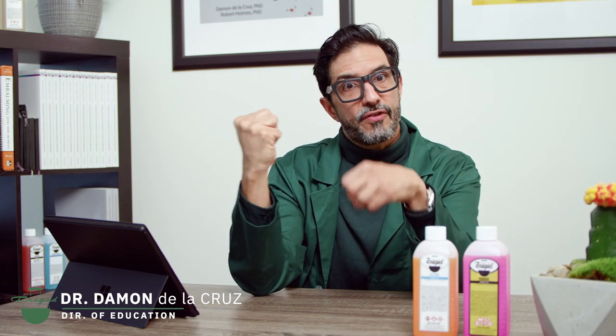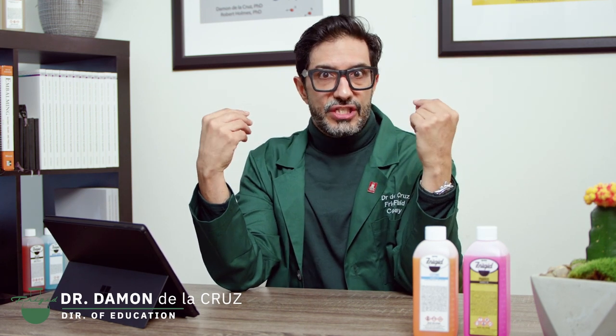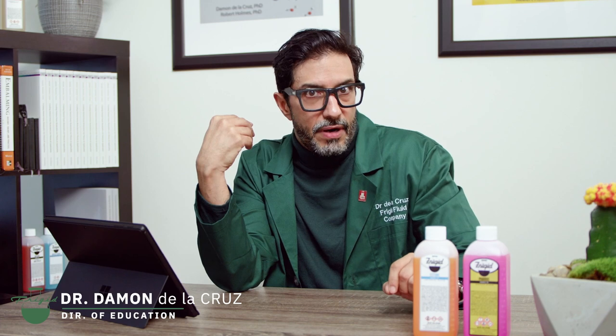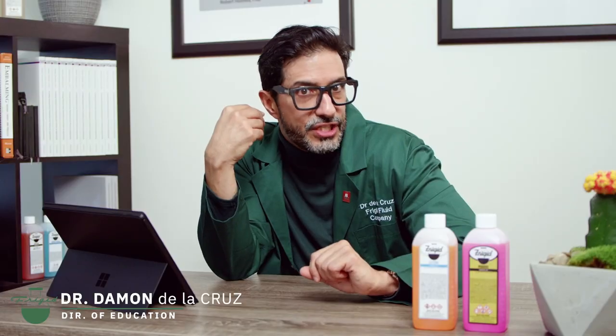Decomposition is the breaking apart of molecules into smaller molecules and ultimately atoms. Embalmers slow decomposition with chemicals like these. Most people associate formaldehyde with embalming — check out our video on aldehydes and how they interact with compounds in the body to preserve tissue.